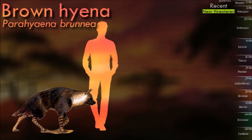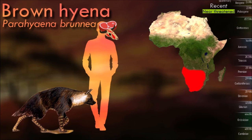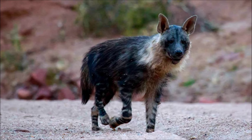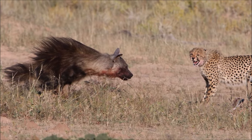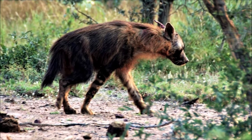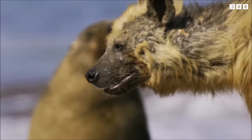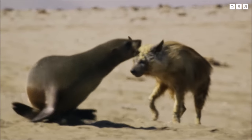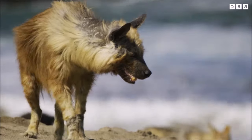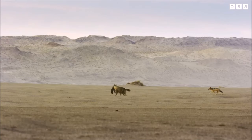Brown hyenas have a social hierarchy comparable to that of wolves, with a mated pair and their offspring. They live in clans composed of extended families of four to six individuals. Clans defend their territory, and all members cooperate in raising cubs. They are primarily scavengers, the bulk of whose diet consists of carcasses killed by larger predators, but they may supplement their diet with rodents, insects, eggs, fruit and fungi. The major threat to the brown hyena is human persecution, based on the mistaken belief that it is harmful to livestock. Farmers find brown hyenas scavenging on livestock carcasses and wrongly assume that they have killed their property.